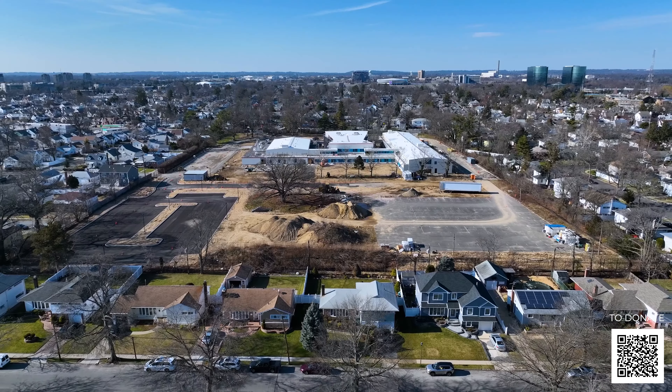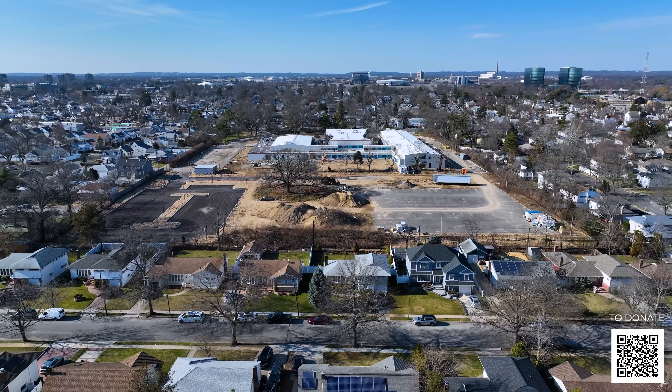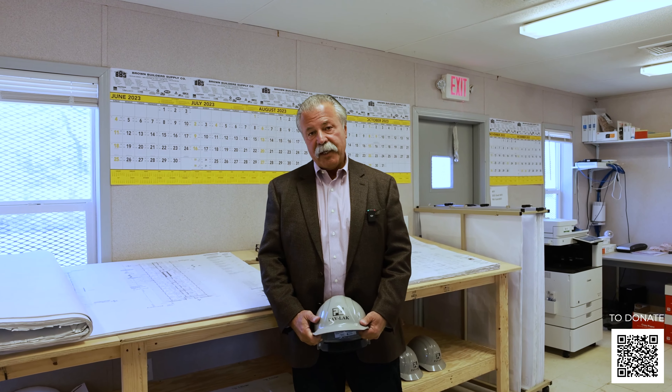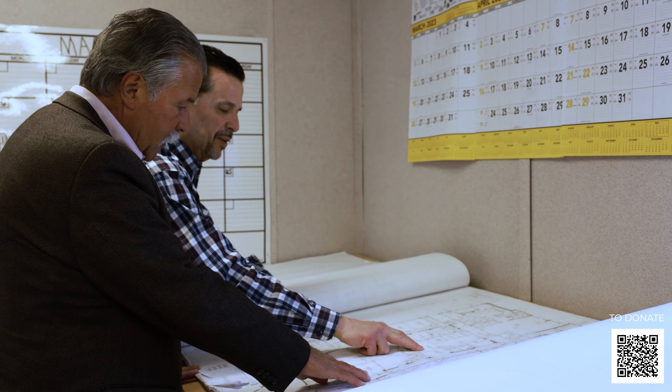Hi, my name is Manny Krasios. We're here at St. Michael's new facility at 1220 Front Street in Uniondale, Long Island. I am on the Board of Trustees and co-chair on the construction committee together with Nick Zardzales.